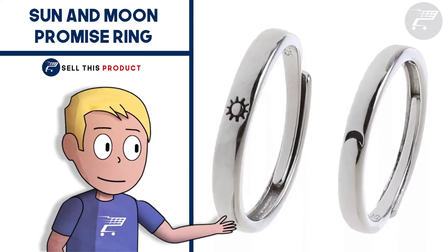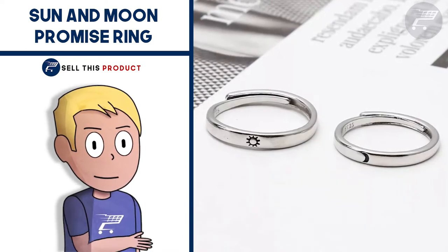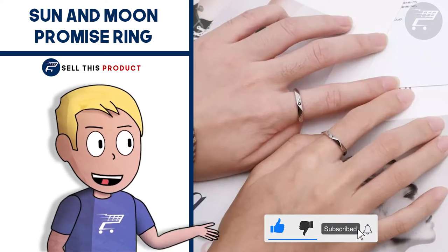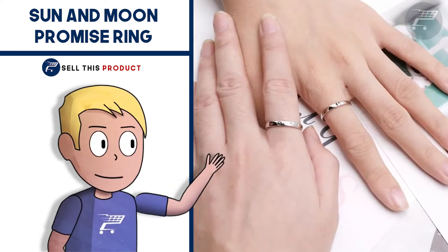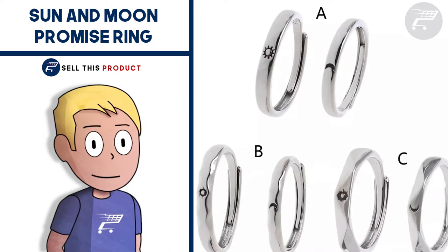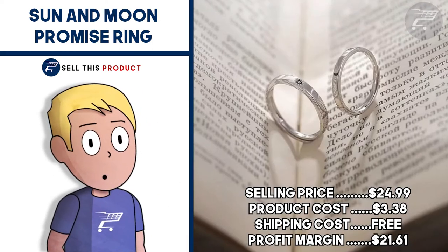Next up we have the Sun and Moon Promise Ring. This is a great product for couples, either as a gift or for special occasions. The two rings feature a moon and sun design that a lot of people seem to like. Both rings are made of copper and they're hypoallergenic. They're highly resistant to scratching and rust and can be worn for a long time. They're a great gift for Valentine's Day, anniversaries, birthdays, engagements, weddings, and promises. They're also adjustable so they can fit any finger size. It's a great product for a jewelry niche store with a high perceived value. The selling price is $24.99. Product cost is $3.38. Shipping is free, so your profit margin is $21.61.